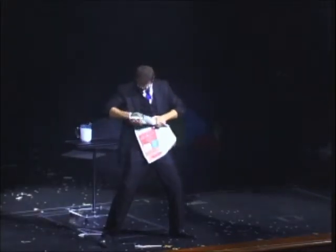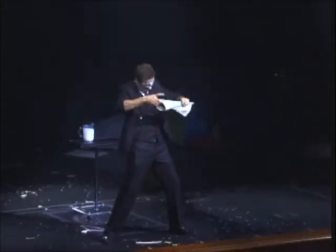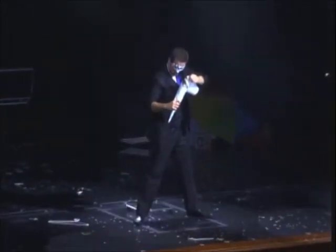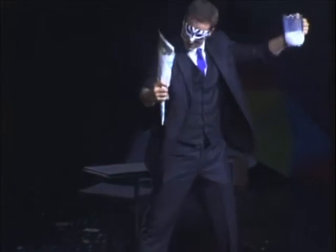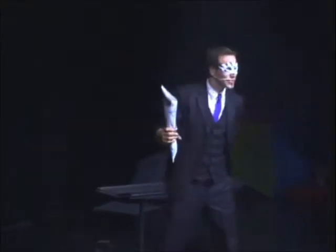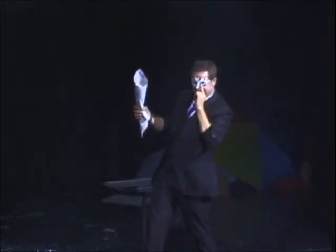But how did the magician perform this amazing feat without leaving a trace of milk? Let's watch it again. Once again, the newspaper is rolled into a cone. This is a real newspaper and real milk — no trickery here. The magic happens as the magician misdirects your attention with his magical gesture. Let's show you what happens in slow motion.